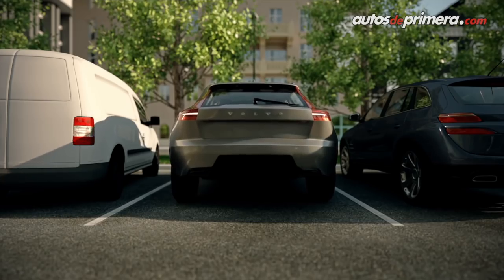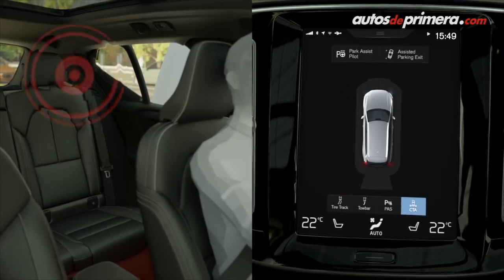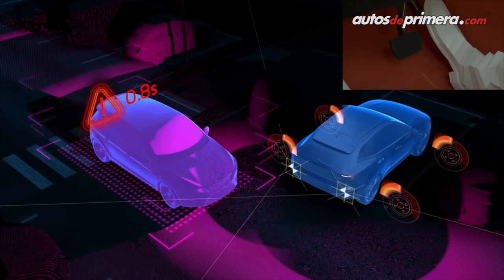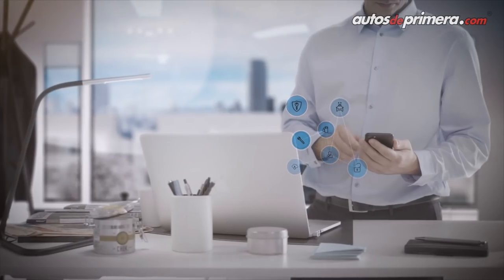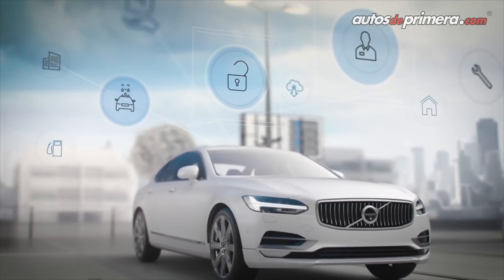Esta XC40 viene cargada con toda la tecnología de seguridad que trae la marca sueca. Recordemos que ellos tienen una visión de aquí al año 2020: que nadie puede morir o salir lesionado en uno de esos vehículos. Así que en la XC40 vamos a encontrar toda la tecnología en seguridad activa y pasiva.